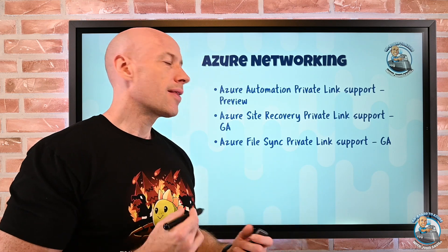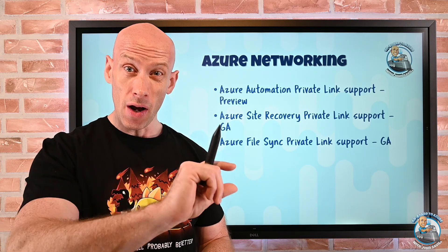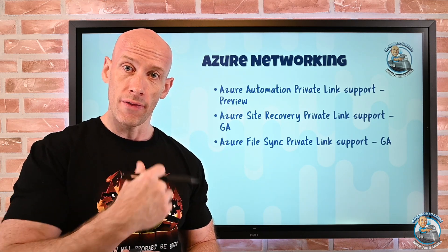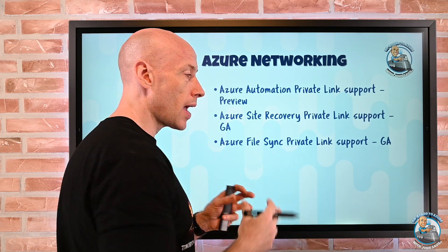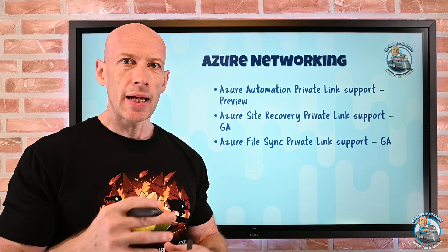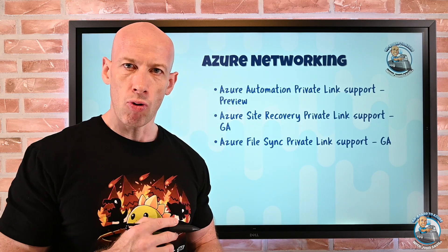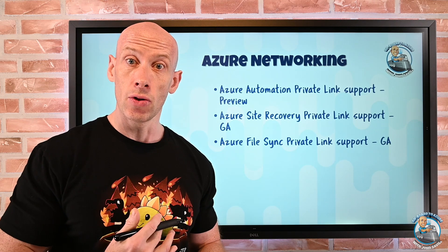Azure File Sync also now has private link support, and again that's two parts: you need the Azure Files endpoint on the VNet, and also the storage sync service which has a separate endpoint. So you have those two endpoints on the virtual network, and networks that are connected can use those private endpoints without needing to use a public endpoint.